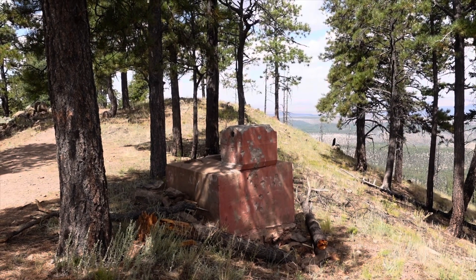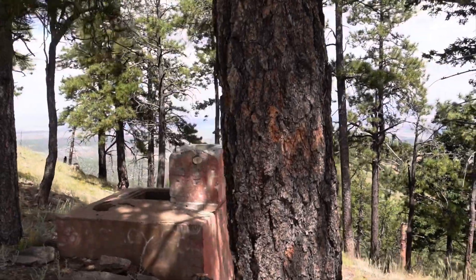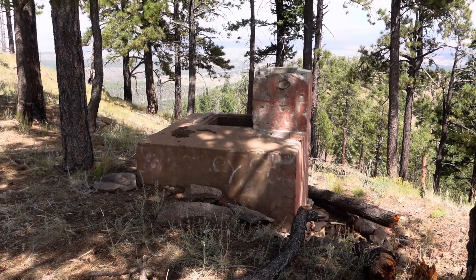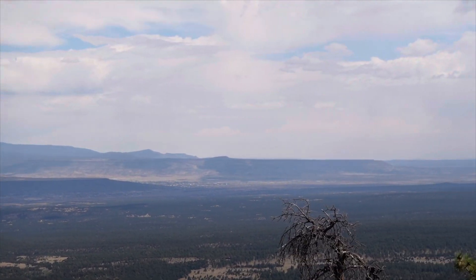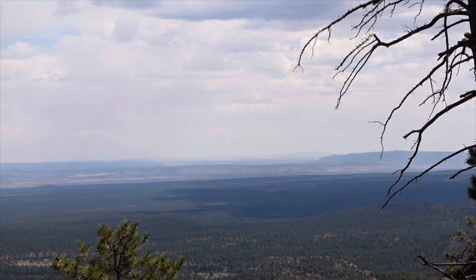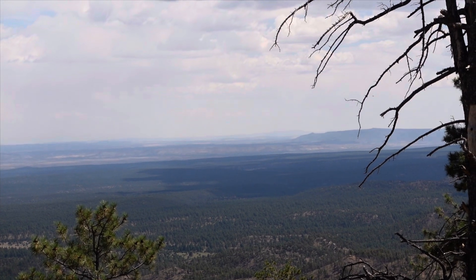So there used to be a fire tower here, and I'm not sure what this structure is. At first walking up to it I thought maybe it was a fireplace, but now I'm thinking maybe it was a cistern to collect rainwater, because there's definitely no water up here. Off in the distance that is Mount Taylor — it's a little hazy. Out there is the home range of the Sandia Mountains, about 80 or so miles away.